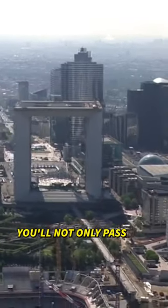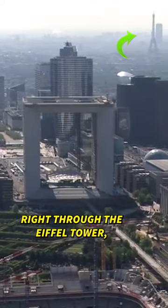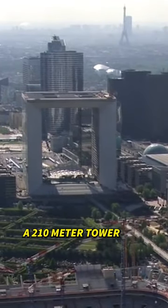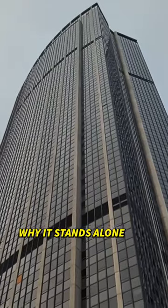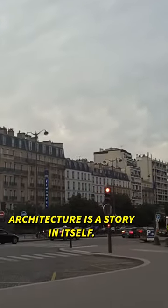Because if you follow where it's pointing, you'll not only pass right through the Eiffel Tower, but you'll end up at Montparnasse — a 210-meter tower that once held the title of tallest building in France. Why it stands alone in a sea of classical architecture is a story in itself.